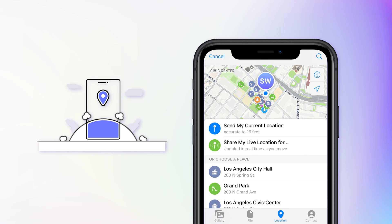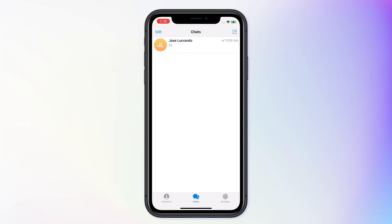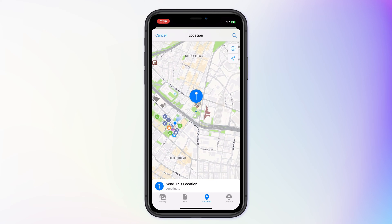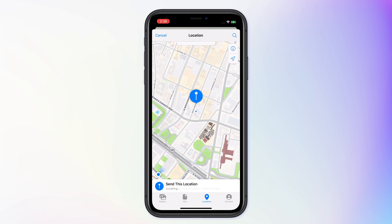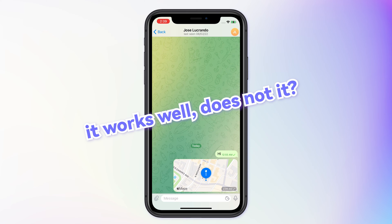The process is pretty straightforward. First, open the Telegram app and start a chat thread. Then tap on this icon and select My Current Location. Then find your current location with a blue dot. Drag the blue dot to any other point on the map. Then send it and it works well.